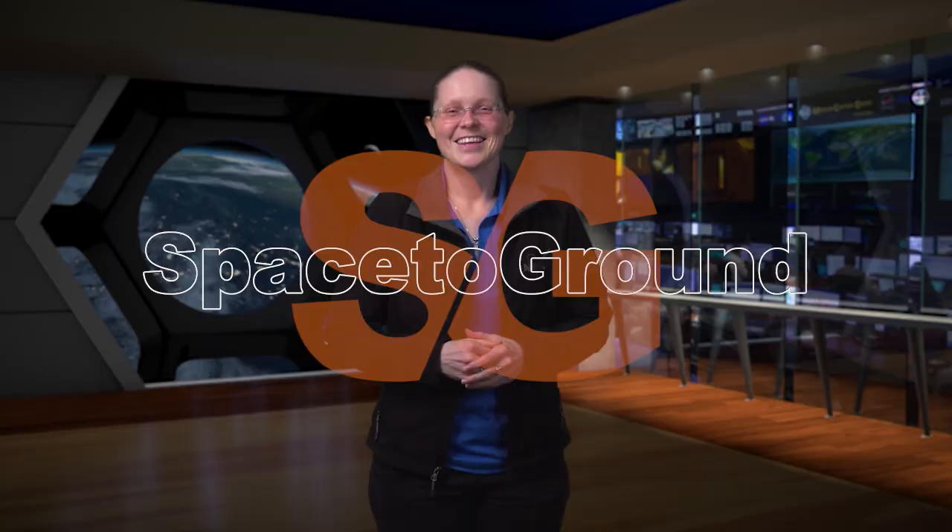Houston Station on Space to Ground. Welcome to Space to Ground. I'm Kayla LaFrance. From new arrivals and microgravity archaeology to a spacewalking duo, the crew onboard the ISS has had a busy week.